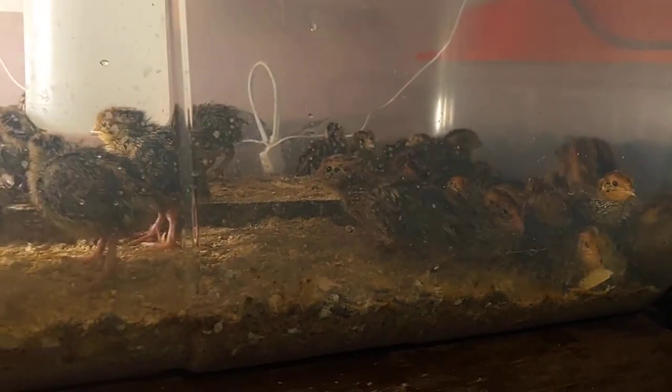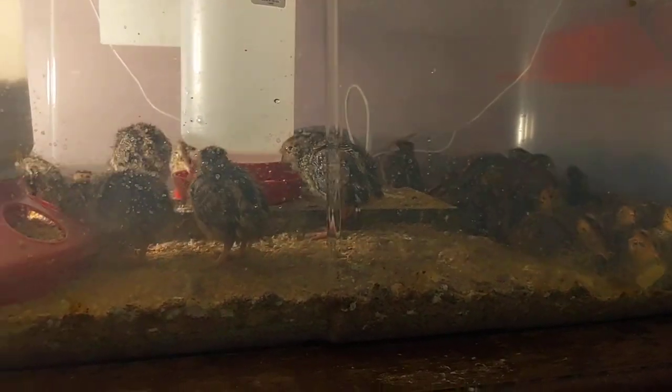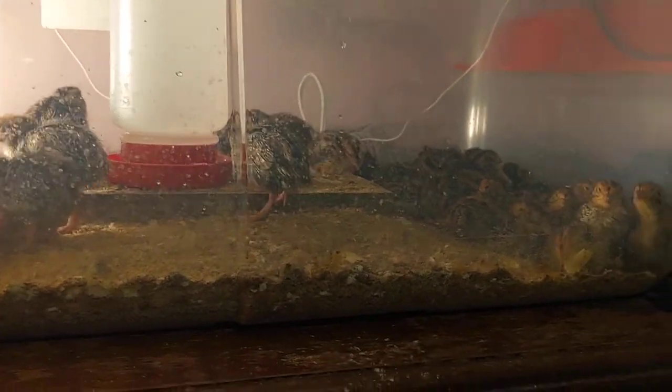Turkey starter with about 18% protein is what I start with and use their whole lives — I've raised them on it with no problem.